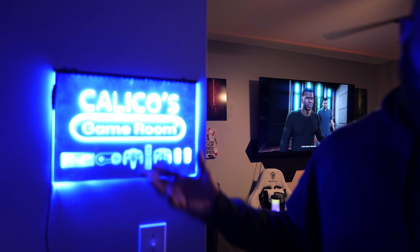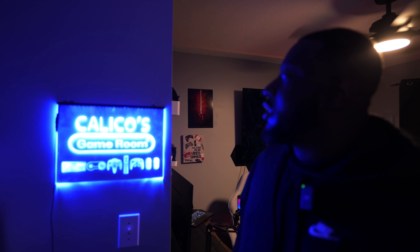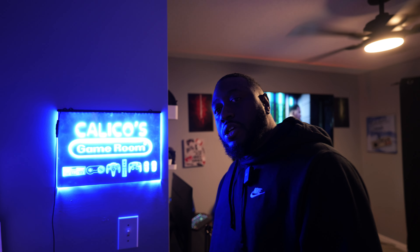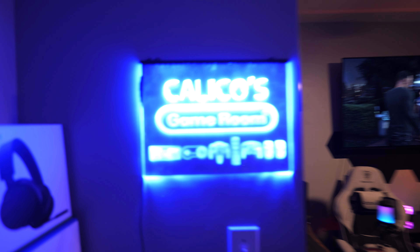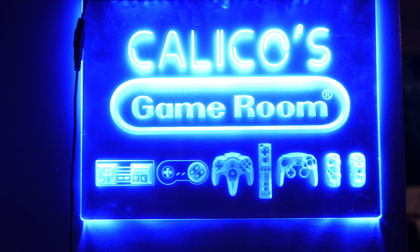One more thing I do have here is a nice gaming sign that I picked up from Dope Neons — it says 'Calico's Game Room.' It's a nice little aesthetic to the room, a nice little sign. And I think that's pretty much it for the gaming room Man Cave 2.0.